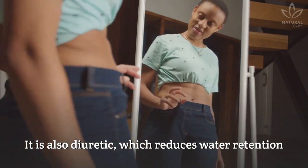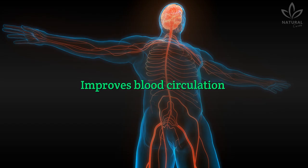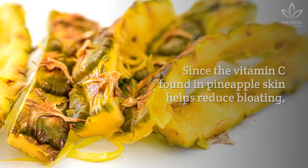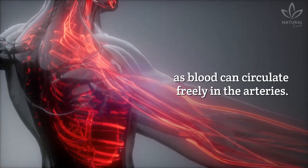It is also diuretic, which reduces water retention and prevents bloating. Improves blood circulation. Since the vitamin C found in pineapple skin helps reduce bloating, it also benefits blood circulation, as blood can circulate freely in the arteries.